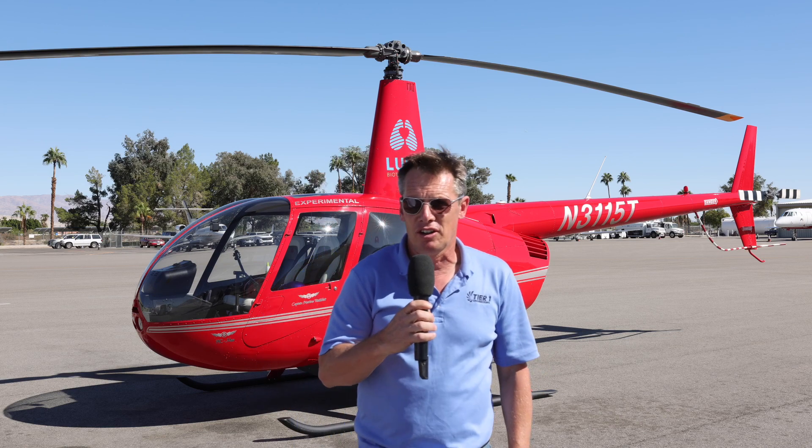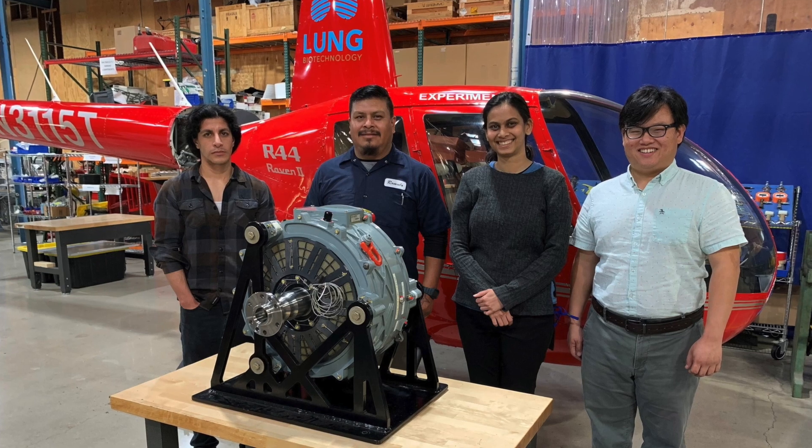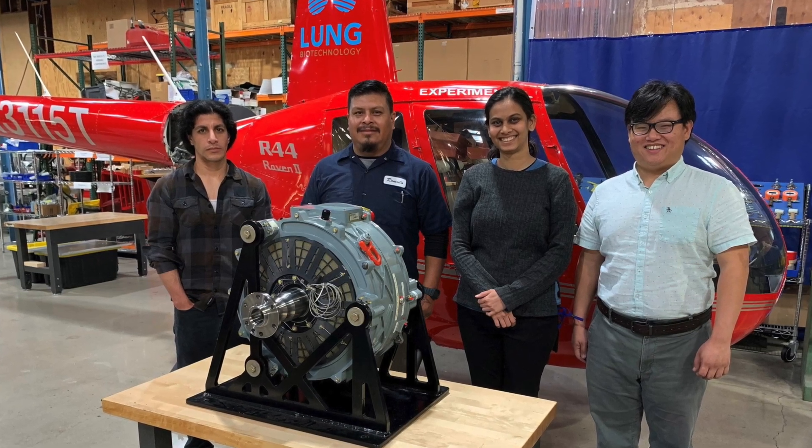From 2018 to 2022 we embarked on a completely new clean-sheet design with a focus on electric propulsion specifically for aviation applications. We studied the FAA regulations and worked with Magnex on a certifiable electric motor.